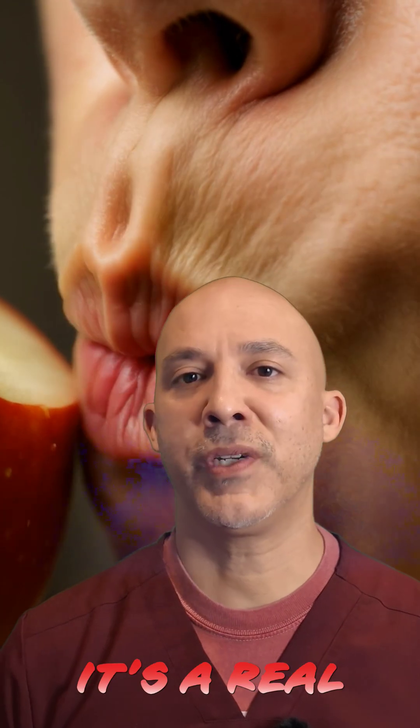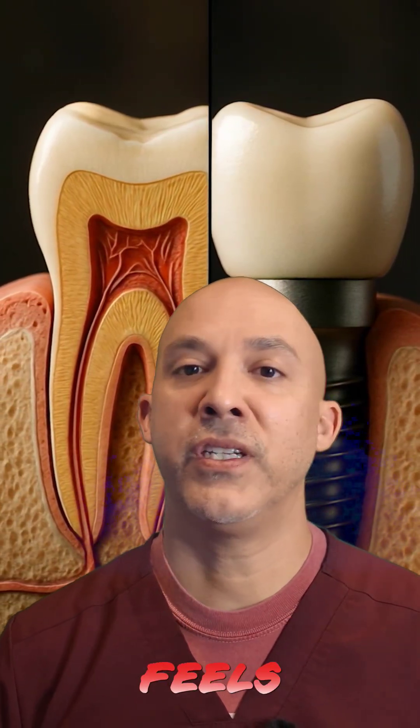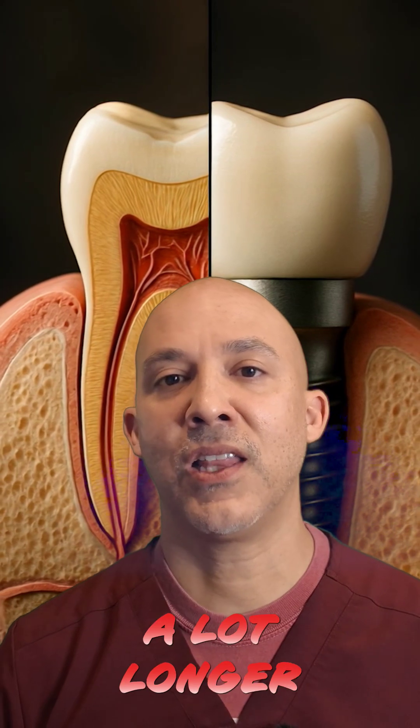The benefits? It's a real tooth — root, enamel, everything. It integrates with your jaw, feels natural, and hopefully lasts a lot longer this time.